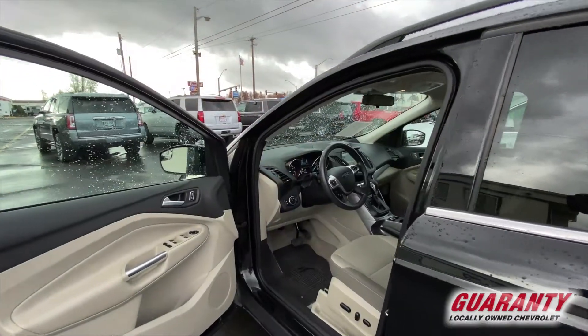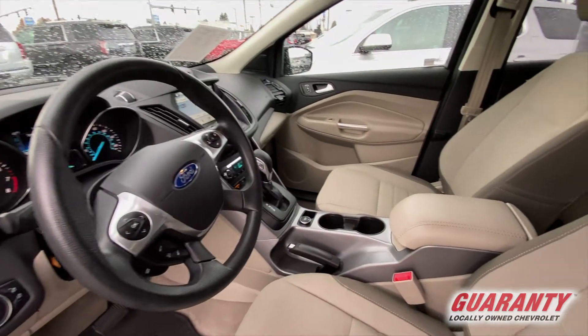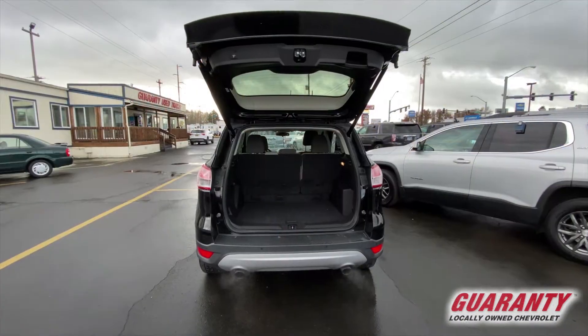Got a power driver seat with lumbar adjust, got all the nice features — Bluetooth, Ford Sync option. You can pair your phone up and get apps and that kind of great thing. This is a really nice driving car and well maintained.